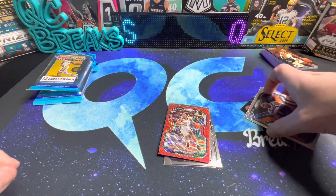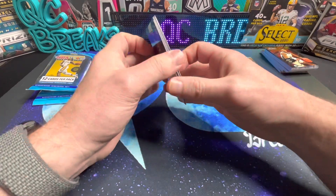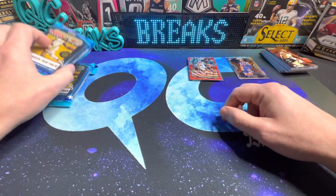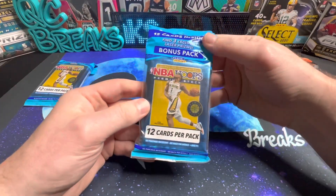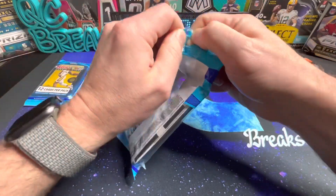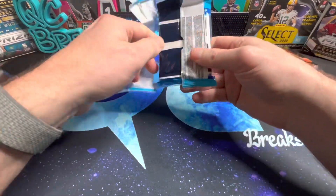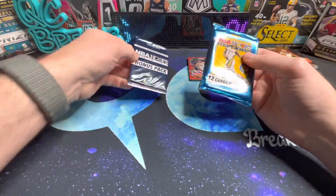Whole lot of nothing there, but still kind of cool - you can get 2020 Prism and still have a shot at a LaMelo or Anthony Edwards rookie. I don't know what these are going for these days, I'd have to look it up, but I mean it's not $35 I would assume.